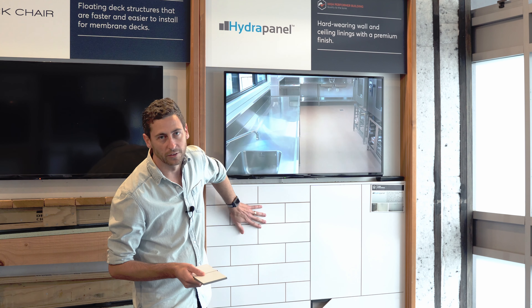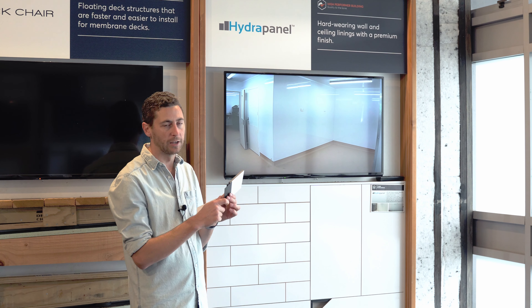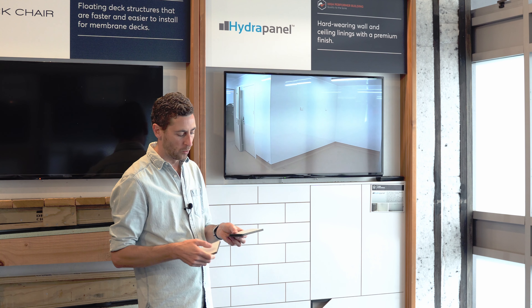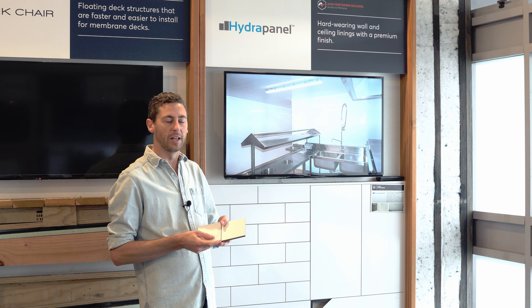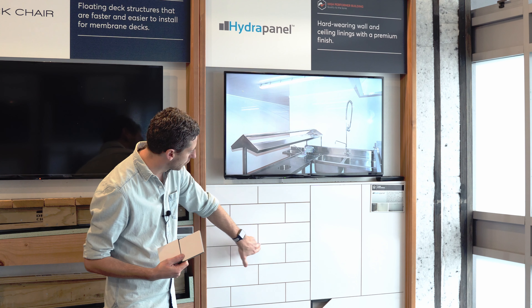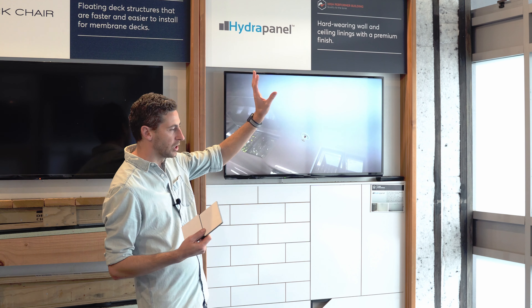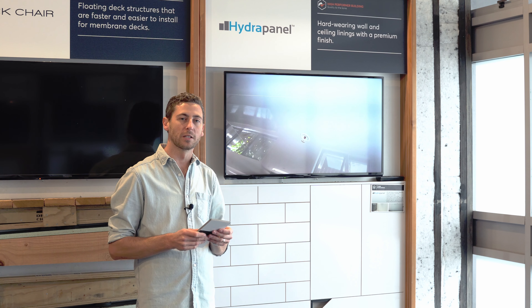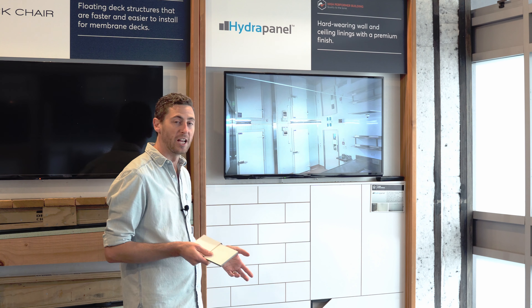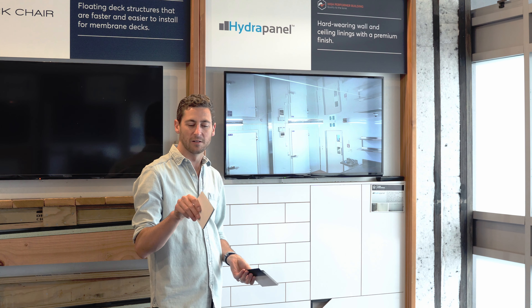Things like this tile pattern — there's no grout. It's just routed into the surface of the board, and they use this really clever little jointer where when the boards go together, that join just looks like one of the lines in the grout. In fact, that's a join there, so you can give yourself floor-to-ceiling subway tiles in your laundry or maybe as a splashback.